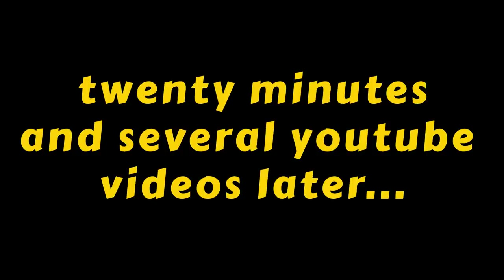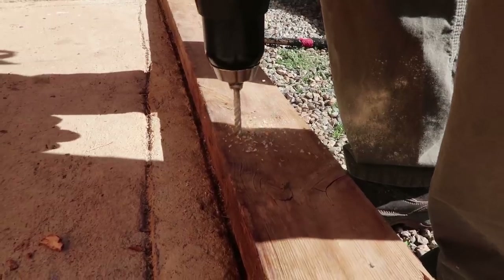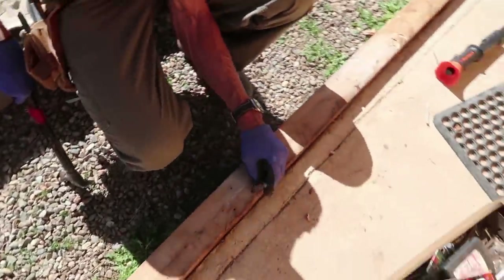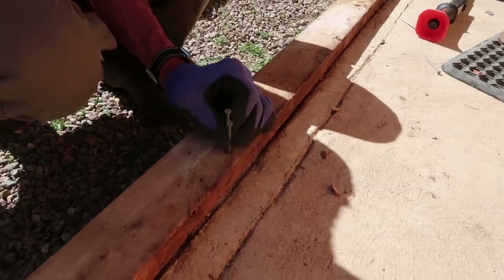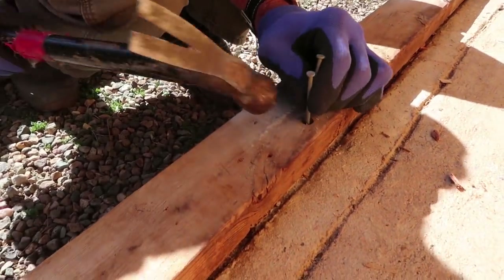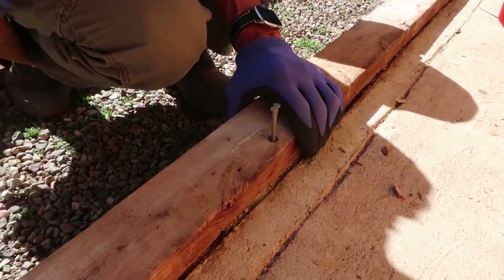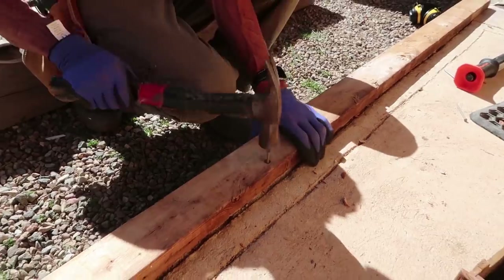This concrete screw business is proving to be a bit of a headache. We've hit a bit of a snag. But we have a new method, thanks to a guy on the internet — a YouTube video saved us. You drill a hole into the concrete and then you put two nails in. We're saved by YouTube.